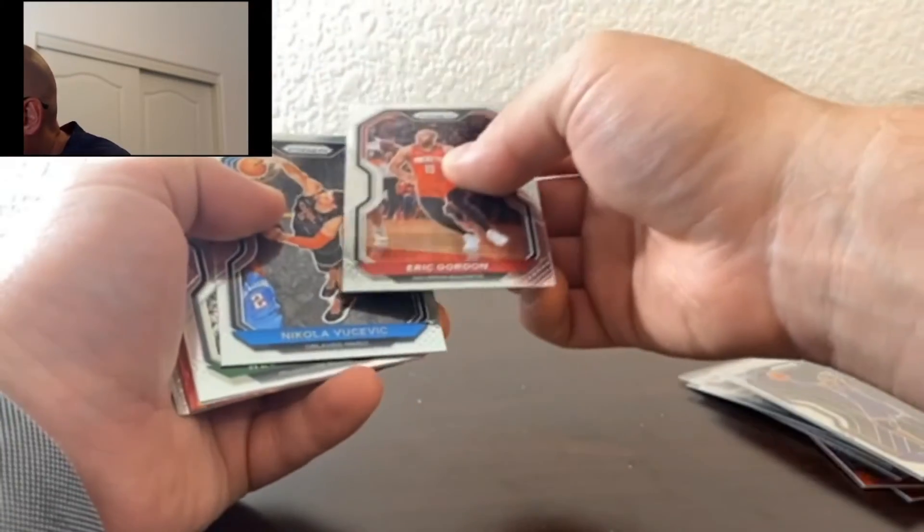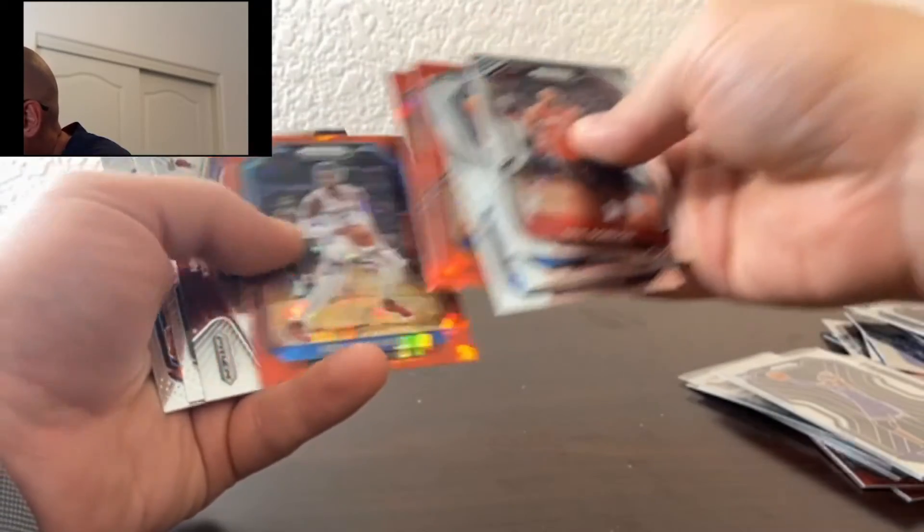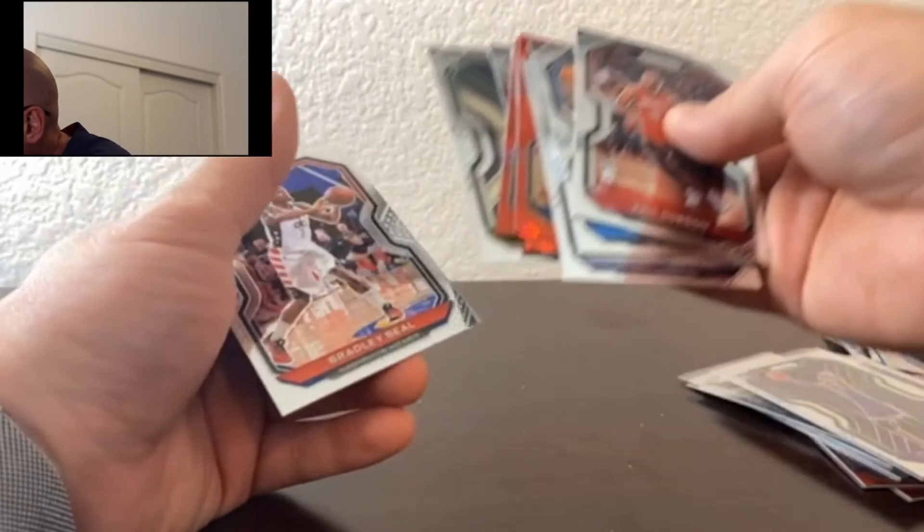Now let's see if we can get some last-pack mojo, get the magic here — either a LaMelo or the variant of Anthony Edwards. We got Eric Gordon, Nikola Vucevic, Wesley Matthews, Jaren Jackson Jr., Victor Oladipo, Bradley Beal, Nerlens Noel, Kendrick Nunn of the Sophomore Stars, Jordan Nwora of the Bucks, and Bradley Beal.